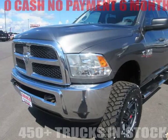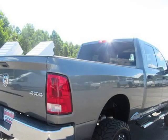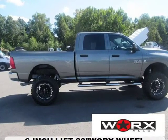This 2013 Ram 2500 is brought to you by 985 Truck Sales. Cummins powered, 6-inch lift, 20-inch wheels, Firestone Mud Terrain tires, 125-point inspected, detailed, and sharp-looking ride.